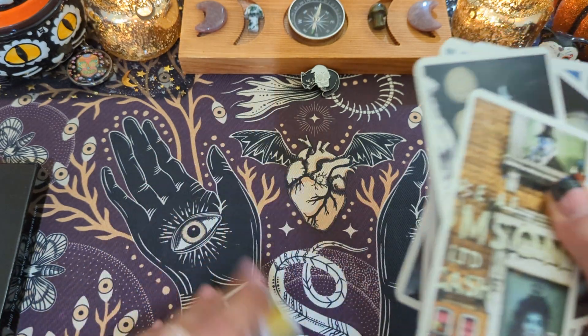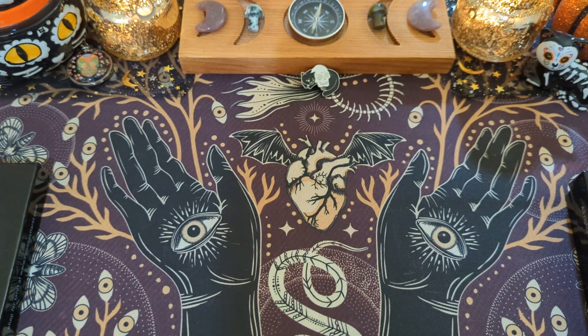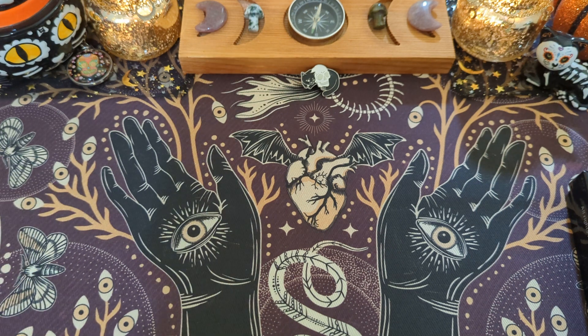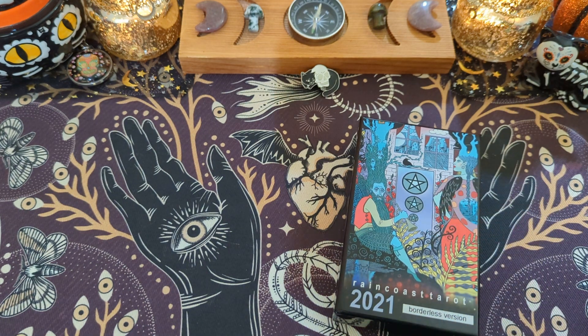Chances are when you shuffle cards, you're not gonna pull them in order to be able to nitpick it. I was being kind of fussy and kept thinking about this deck. And I'm like, woman, just shuffle it and pull some cards.